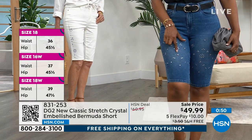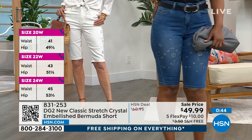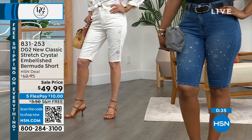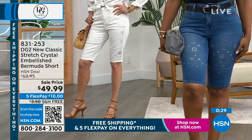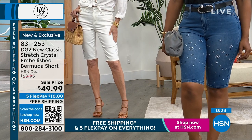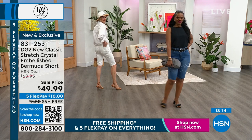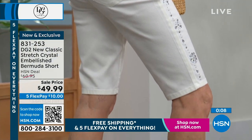She's dressed hers with a belt to accentuate her curves, tucked in with a cute black tank and fun jewelry. Let the jeans do the talking — keep everything else clean and chic, add a cute little black sandal and you're out the door. Brand new price today with free shipping. With five flex payments, you can break up the payments. While you're in the ordering process for the Virtual Stretch straight jean, maybe add the embellished Bermuda short to your order.